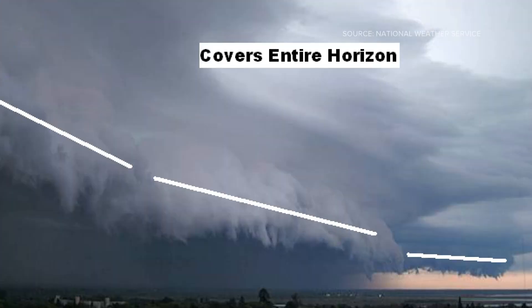Shelf clouds form along the leading edge of a thunderstorm, right where the cool air rushing out of the storm — called a downdraft — meets the warm humid air ahead of it. The clash causes the warm air to rise quickly, condense, and form a low horizontal cloud that seems to roll toward you.